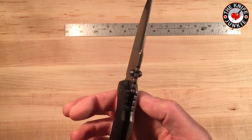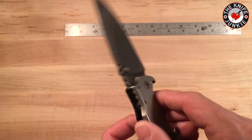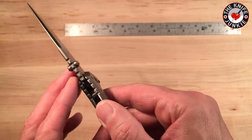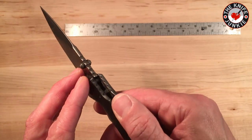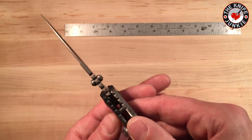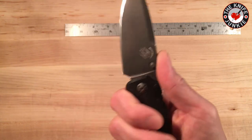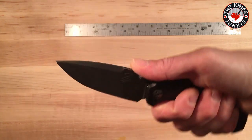You'll notice it's got a crowned spine, which is kind of a classy Lionsteel detail. I think they do that with pretty much all their knives, and that makes it feel very comfortable. So in saber grip and in Filipino grip, this thing shines.